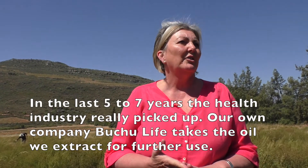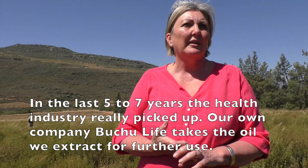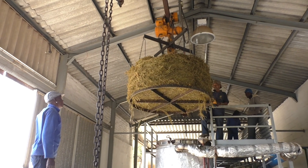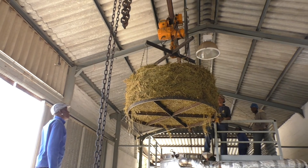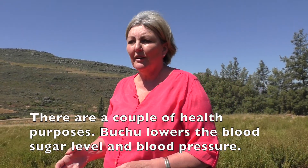In France there are special notes in the bukhoo oil. In the last five to seven years the health industry has really picked up. In our group we have a company called Bukhoo Life, so the oil that we distill on the farm — apart from selling it to Europe and all over — we also sell to them, and then they make tablets and also an animal range for animals.